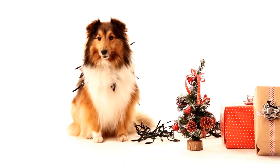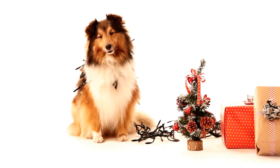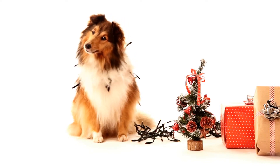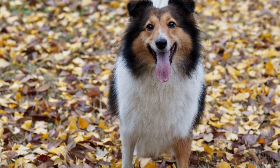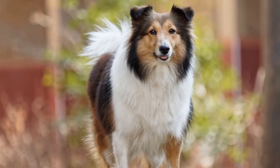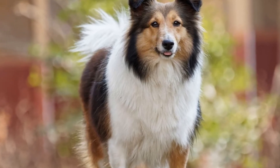Number 8: Freestyle Dancing. Freestyle Dancing, also known as canine musical freestyle or heel work to music, is a fun and creative activity for Shelties. It involves choreographing routines where dogs and their owners perform various moves and tricks to music. This activity not only requires physical coordination, but also strengthens the bond between the dog and their owner.